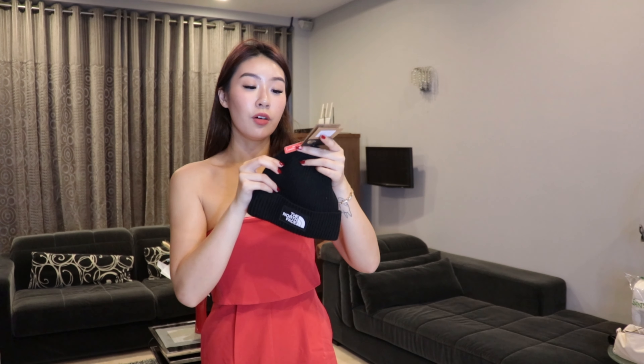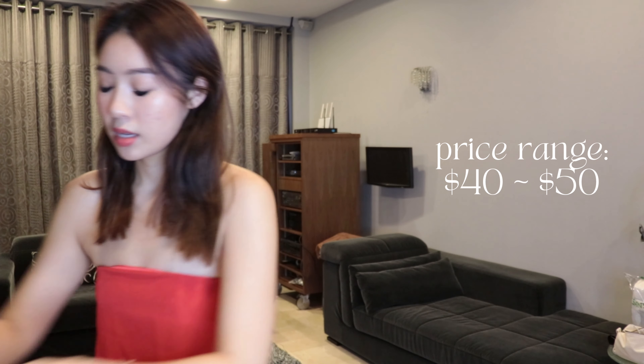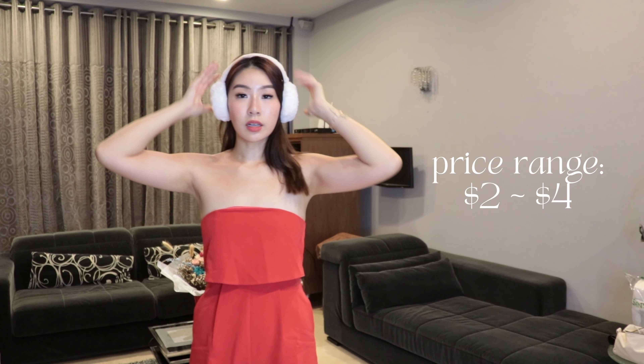We also have this from North Face. I bought it in Vietnam — it's a little beanie that I'll just wear in the cold. We also have earmuffs. I actually bought these because I wanted to do the unco makeup trend. Oh my god it looks so cute! And this is only like $2 from Shopee.